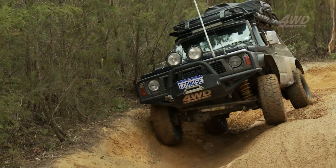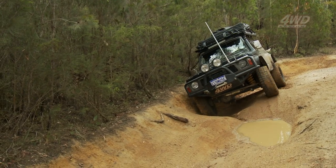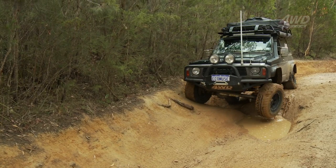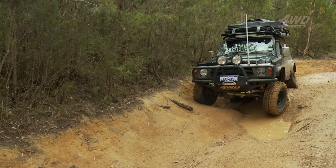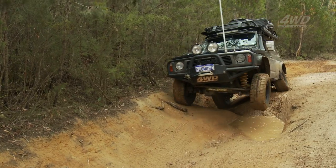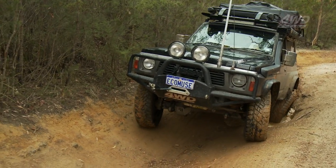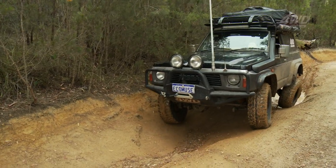A track like this, or an obstacle such as this, really is 99% wheel placement. Get it wrong and you're going to put your truck on its side — it's as simple as that. But get it right, get a clean walkthrough, and make it look easy. My toe bar's actually hitting the ground — I need to go over to the left a bit, I'm struggling for traction. Check out the difference it makes when I engage that rear locker. See how much easier it is — that's just rear locker engaged.